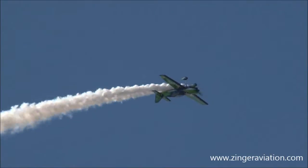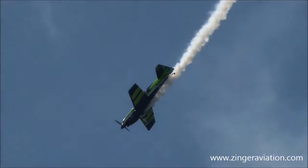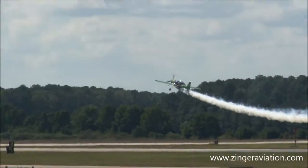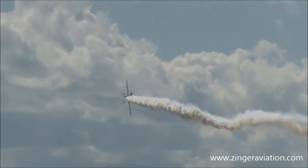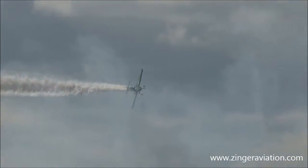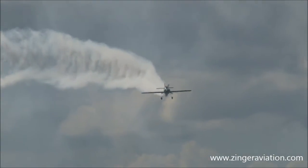Three step rolls at the top of the loop — that is called the triple avalanche. Gary is experiencing nine times the force of gravity in this routine as he does a very high-G, low-level flat turn.